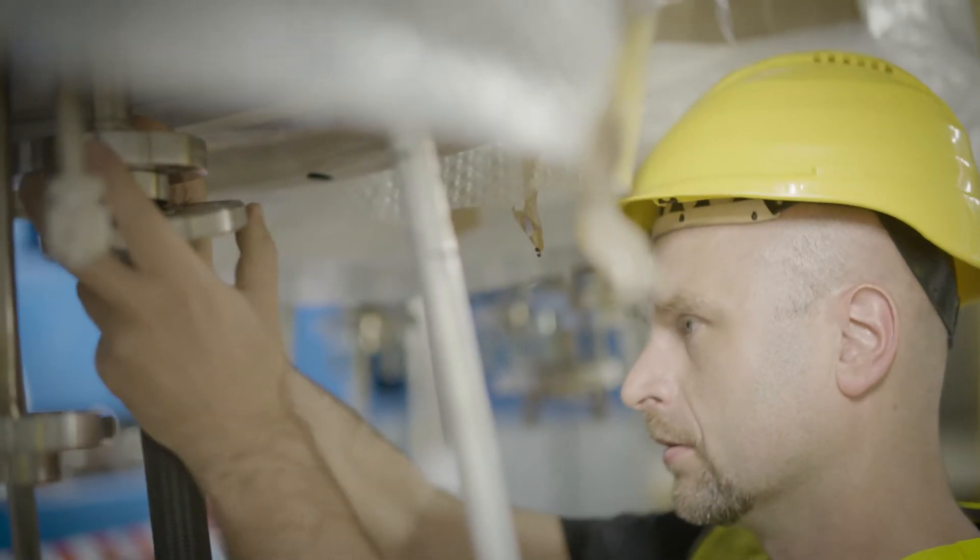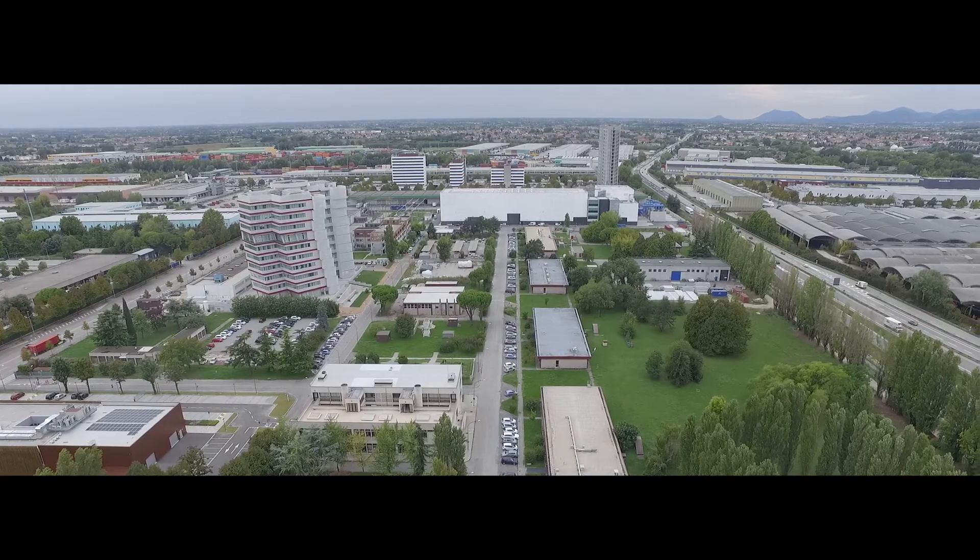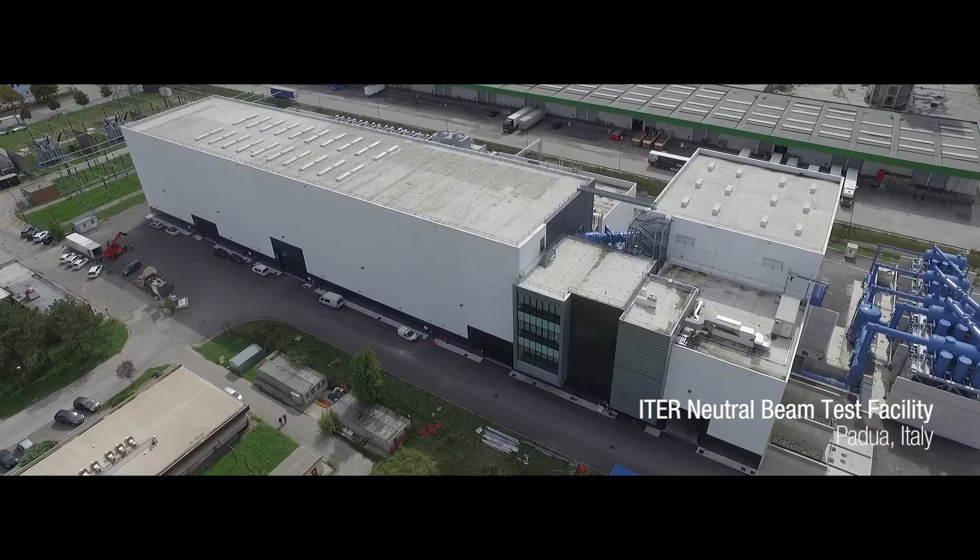We have put it together into the SPIDER test facility that we are inaugurating today. With the establishment of the heat and neutral beam test facility in Padua, a new center of excellence in science and fusion has been established within Europe.